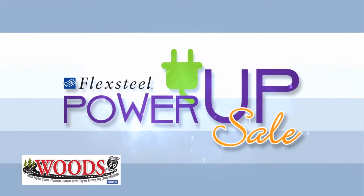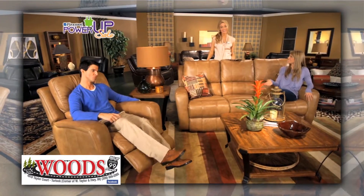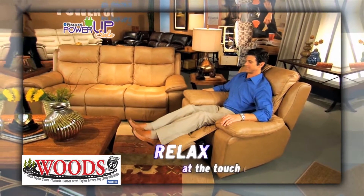Get a lift out of the incredible savings during FlexSteel's Power-Up Reclining Sale, featuring a cozy collection of recliners that puts the power of relaxation at your fingertips. Relax a little or a lot at the touch of a button.